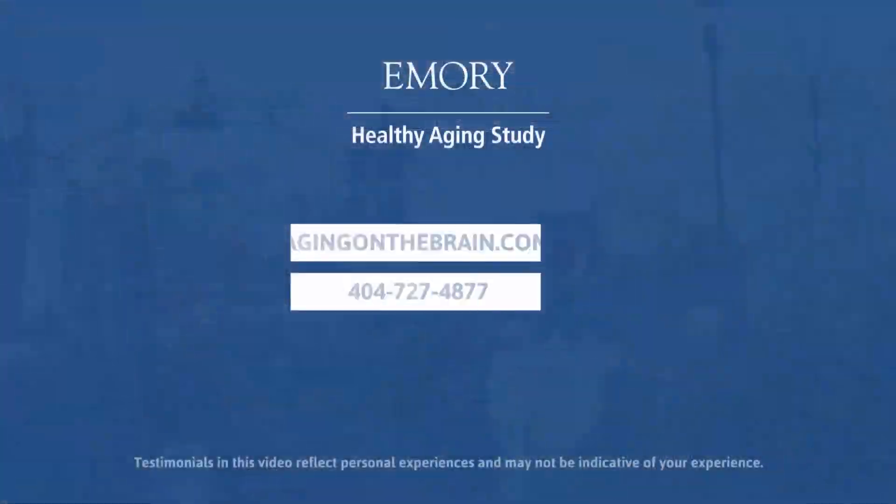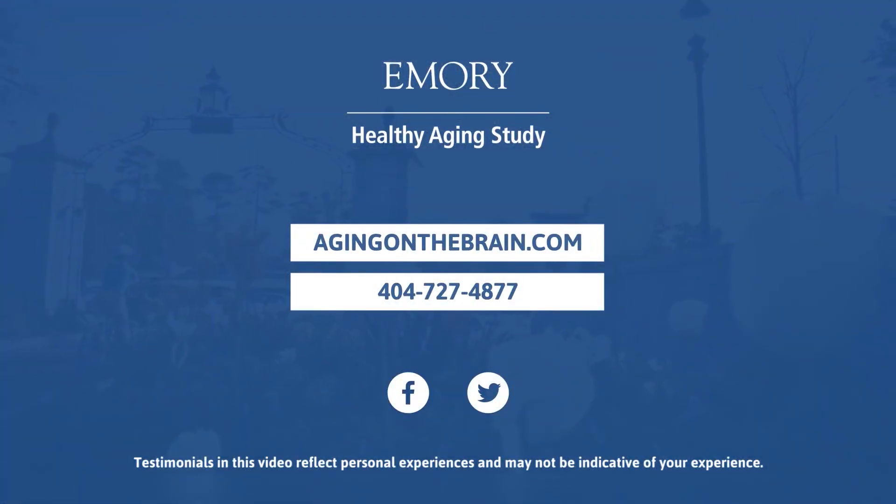For more information on the Emory Healthy Aging Study and the Emory Healthy Brain Study, visit www.agingonthebrain.com.